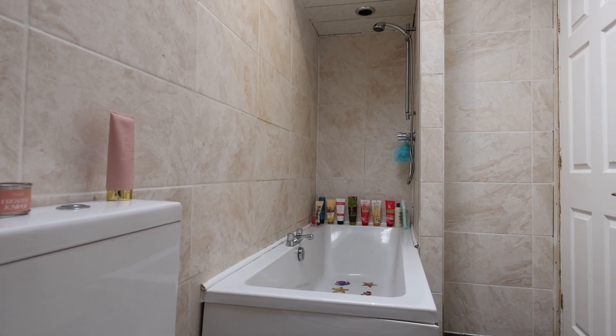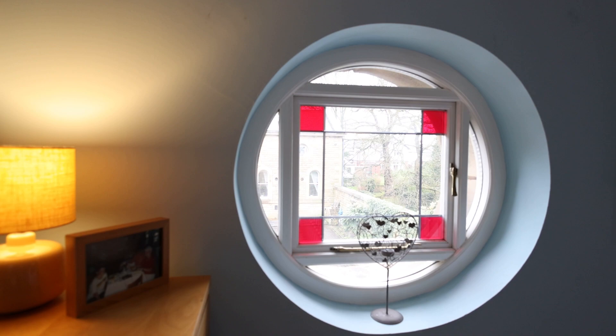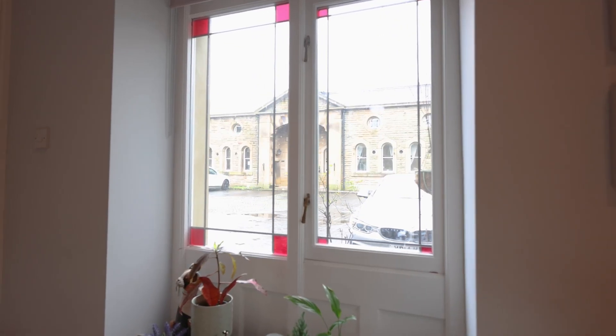The property is full of beautiful features — we've got stained glass round windows, exposed beams, and stone sills. It's just got so much character to it. This is a really beautiful home and it's well worth coming to see if you're looking for something with a bit of character.